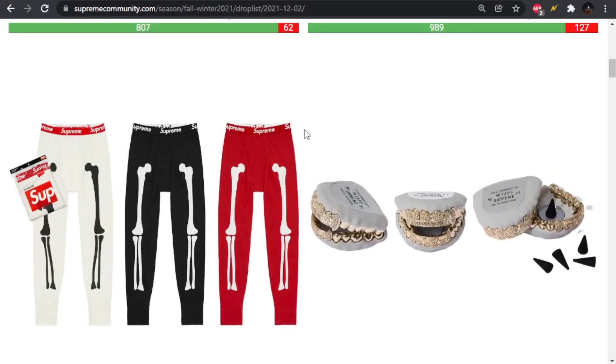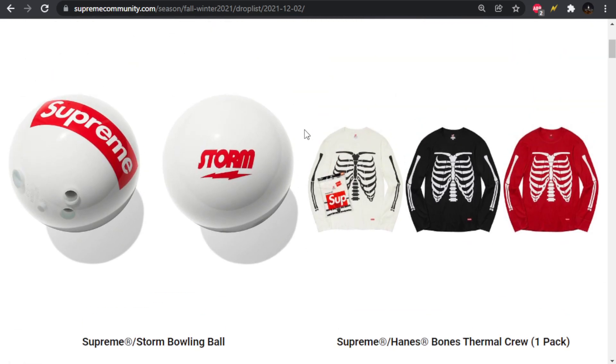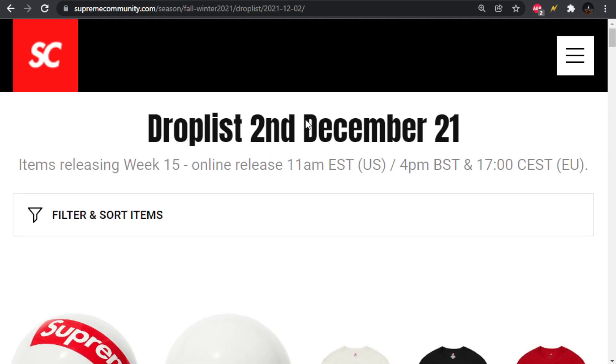What do you guys think of the week? What do you think of the collaboration? What's your favorite piece? Are you guys going to go for anything? As always, thank you for watching, and I'll catch you in the next video.